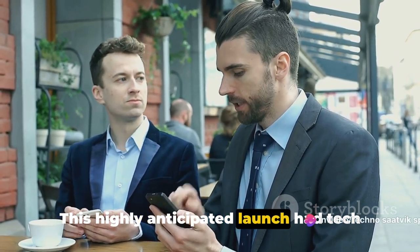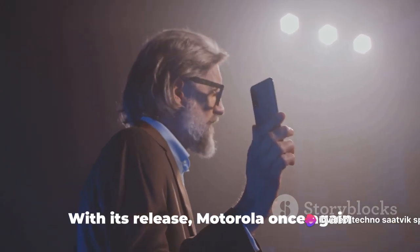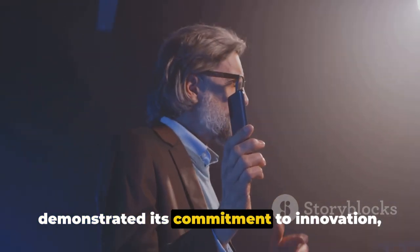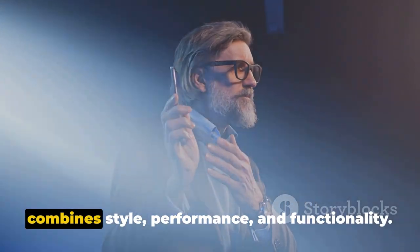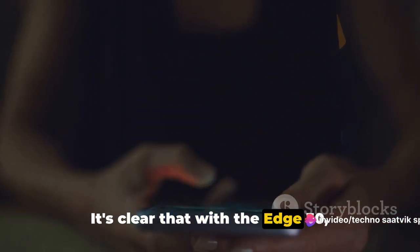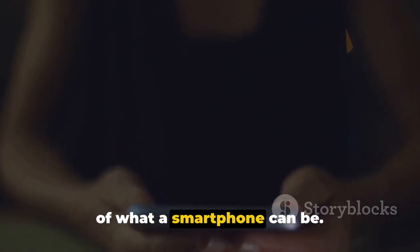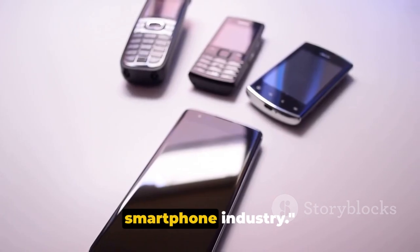This highly anticipated launch had tech enthusiasts worldwide buzzing with excitement. With its release, Motorola once again demonstrated its commitment to innovation, delivering a device that seamlessly combines style, performance, and functionality. It's clear that with the Edge 30, Motorola has truly pushed the boundaries of what a smartphone can be, marking the start of a new era in the smartphone industry.